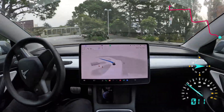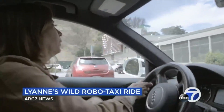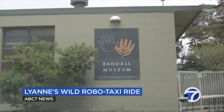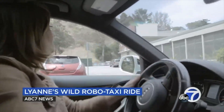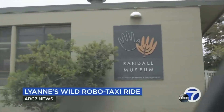So there you have it. The Tesla made it all the way into the parking lot of the Randall Museum — the same location that the journalist had to drive to manually to arrive at finally, after the Waymo failed to arrive there. Tesla's already doing more with less, and I can't even imagine what the next few software updates are going to bring.